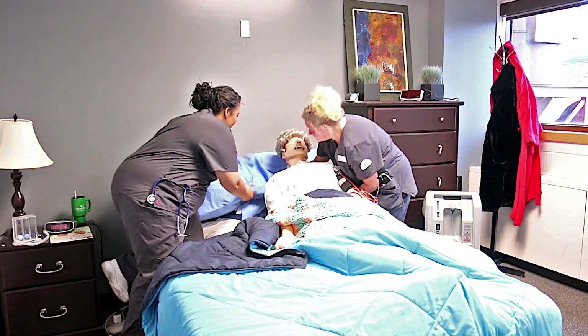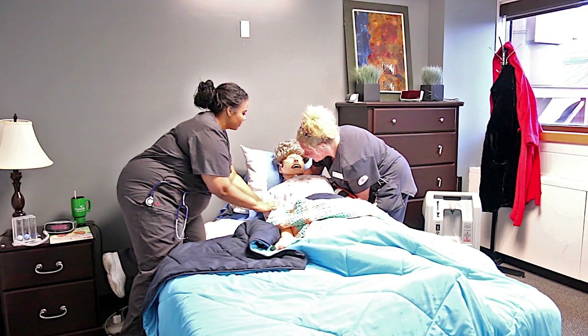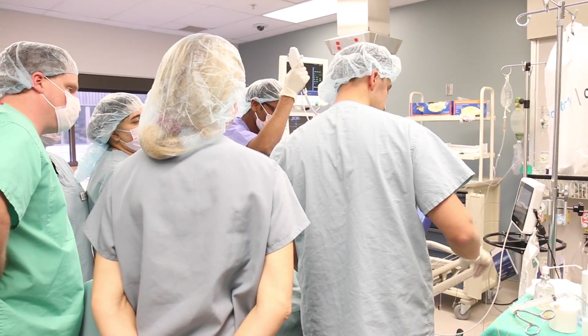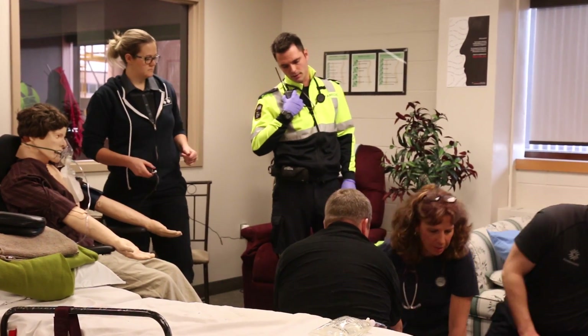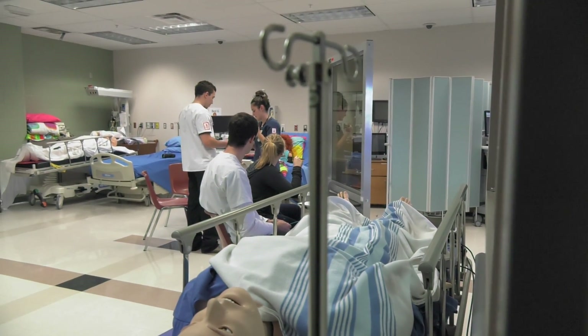Simulation is ideal for learning because students are able to test their knowledge and skills through real-life scenarios. They are able to enact their professional role, work as a team, learn to prioritize, think critically, make decisions, manage emotions, practice psychomotor skills, and experiment and learn from their mistakes in a safe environment.